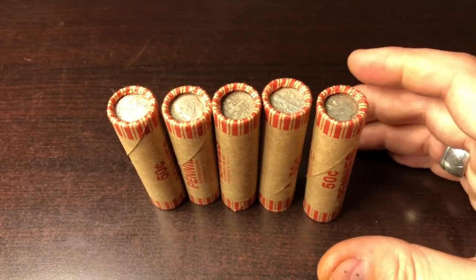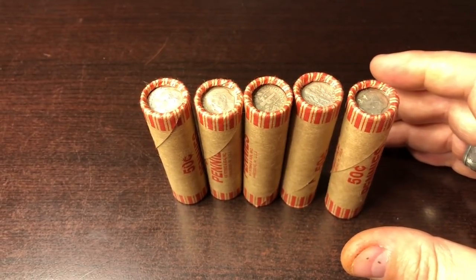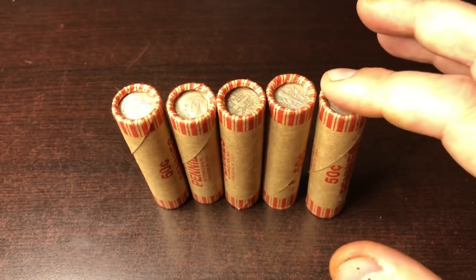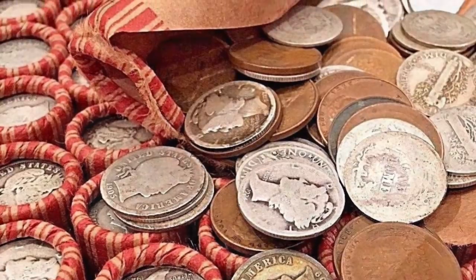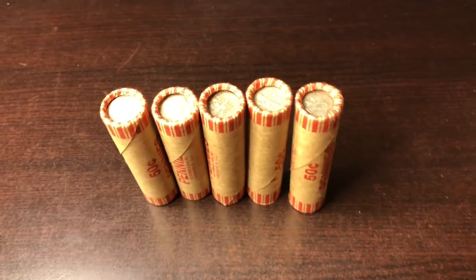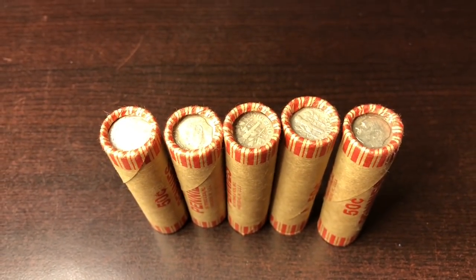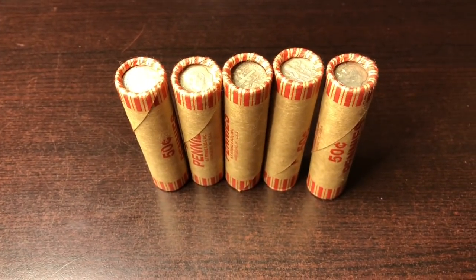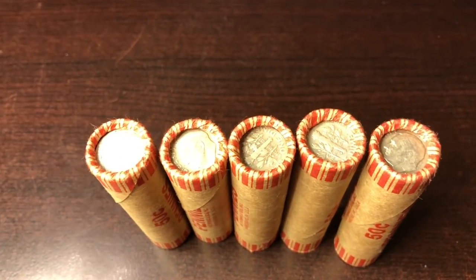I bought these from a seller who claims they are truly unsearched, picked up from a hoard — a sale they got — and I'll put some pictures of what they claim are inside right now. As you see by the picture, it caught my interest. I thought there's no way there's that many or that much silver in there. I bet it's all pennies, all in the 50s, maybe an occasional 40 in there and a couple of silver dimes on the end.